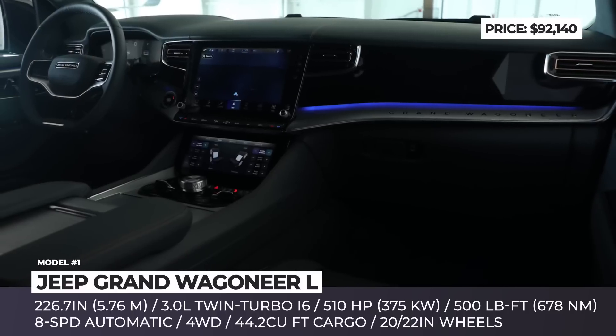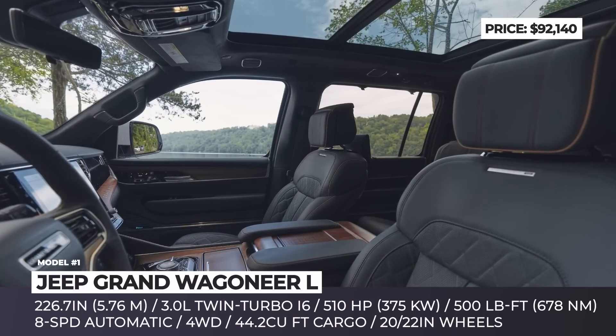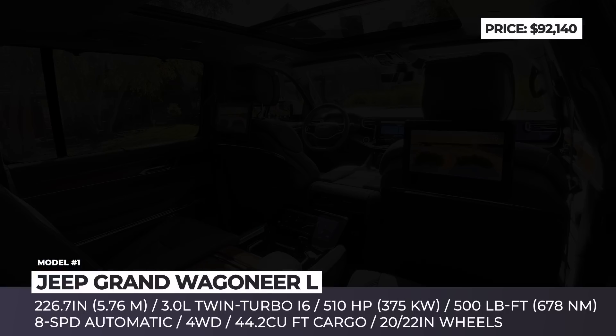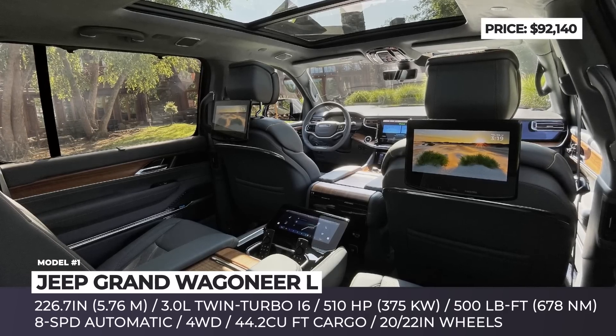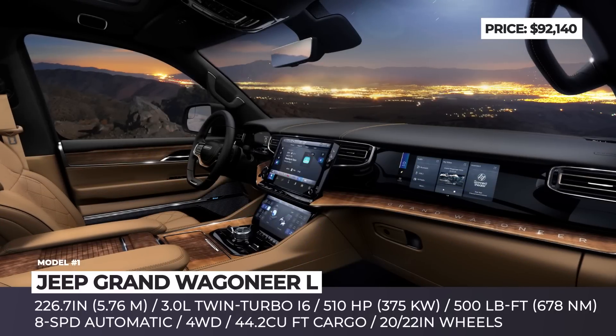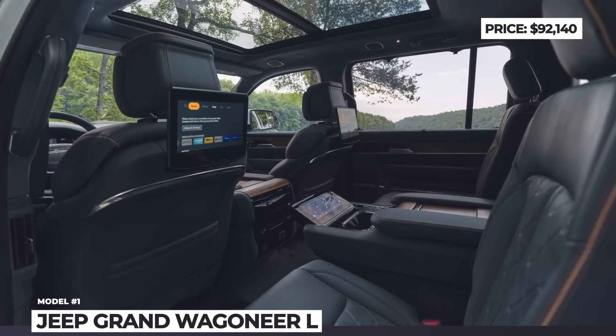Inside, expect Napa Palermo leather upholstery, four-zone climate control, 24-way power front seats with massage and memory, and second-row captain's chairs. Also standard is a 12.3-inch fully digital gauge cluster, a 12.0-inch infotainment screen, a 19-speaker premium audio system, and a digital rearview mirror.